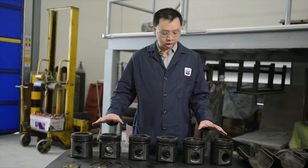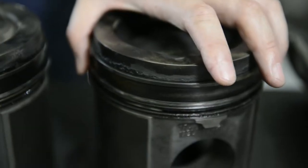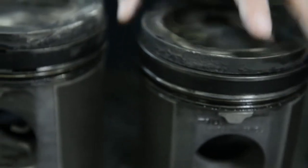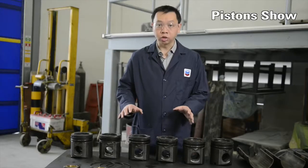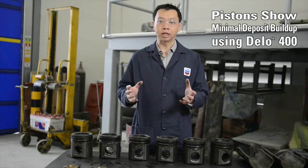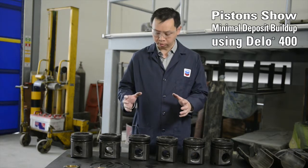We've looked at the rings and the pistons. All the rings on the pistons are free to move with no sticking. This is critical to help form a good seal between the combustion chamber and the crank to maintain power and control oil consumption.